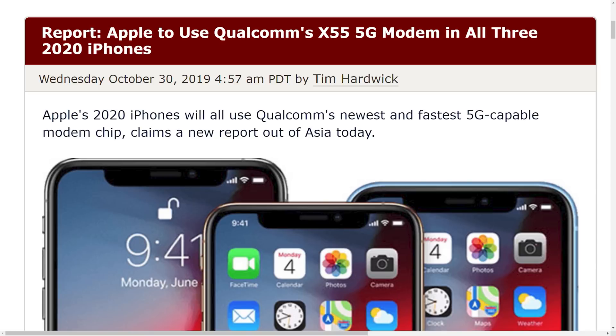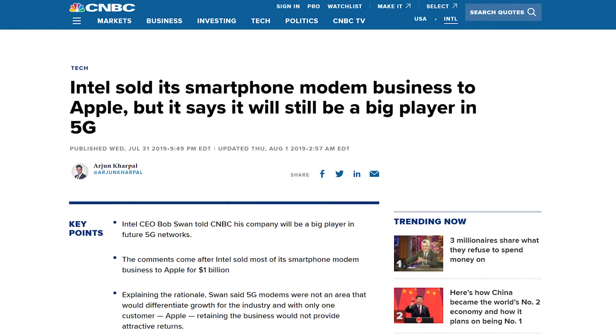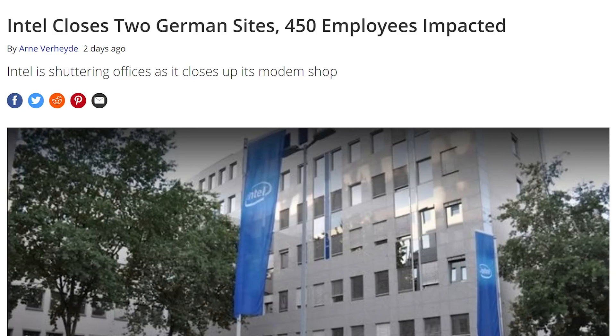One of the things Intel couldn't succeed at was producing 5G modems. This was a big debacle with Apple and Intel fighting over 5G modems, Apple then making good with Qualcomm to actually produce them, and Apple finally buying out Intel's 5G modem division. When Apple purchased that part of Intel's business, they said they were going to keep one of three offices in Germany — the one in Munich — but the other two were potentially going to be shuttered. That is now officially happening, with around 450 people losing their jobs.